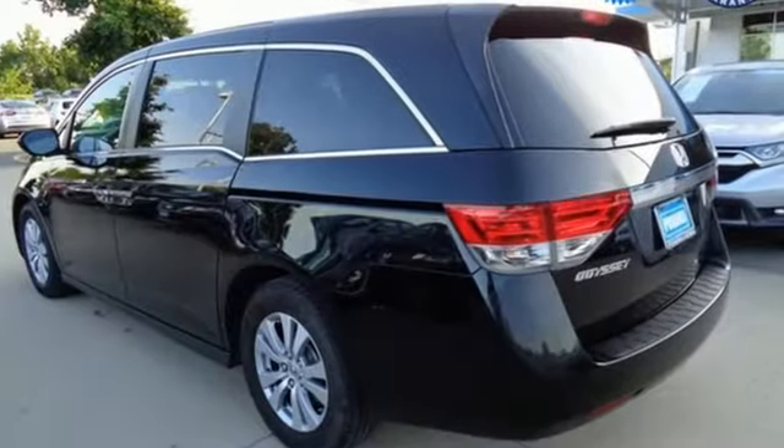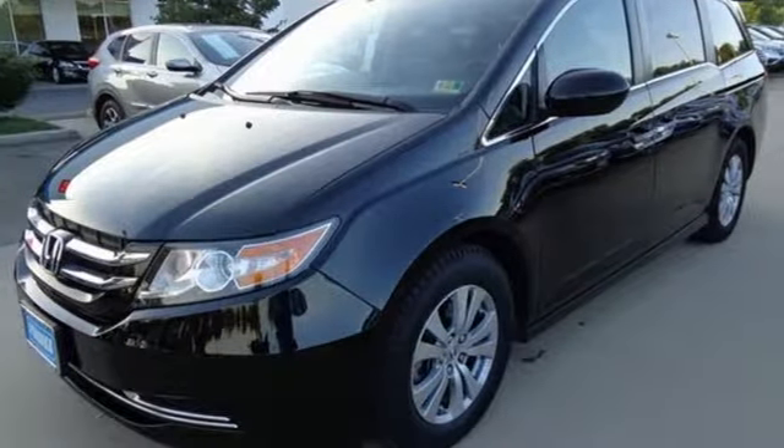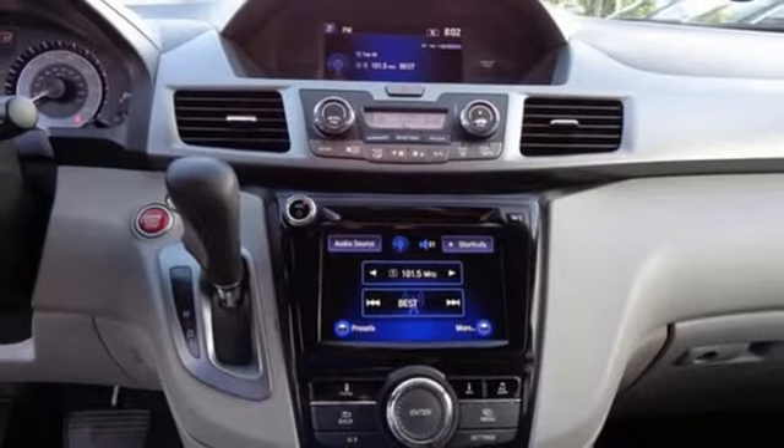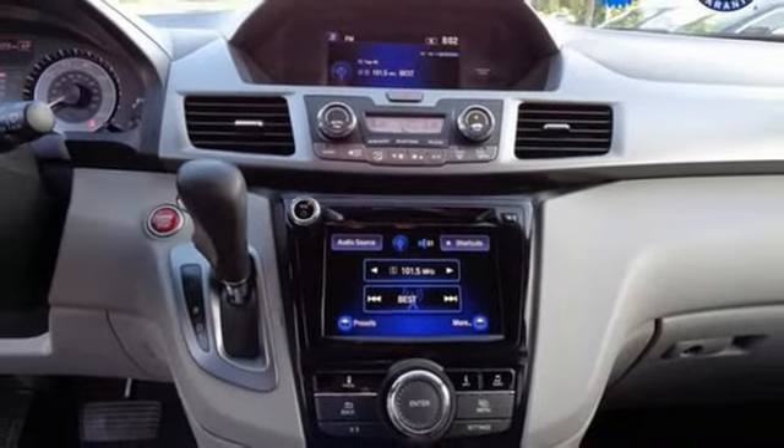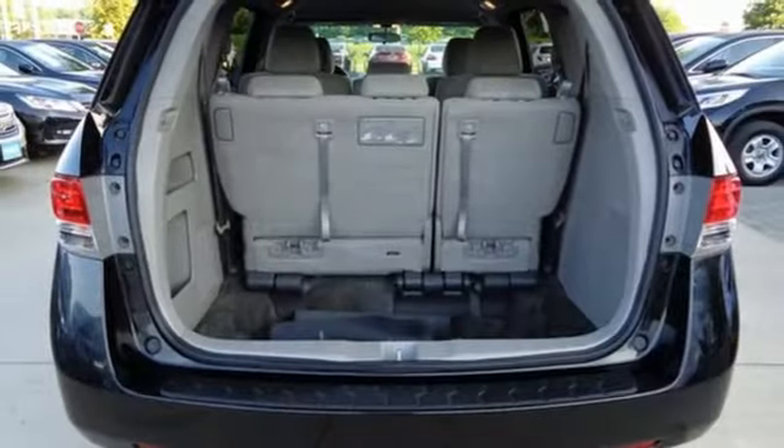Smart Entry Key, Dual Zone Climate Control, Bluetooth Wireless Audio Streaming, External Memory Control, Bluetooth Hands-Free Link, Manual Rear Side Window Blinds, V6 Engine, Aluminum Wheels, and Power Heated Mirrors.